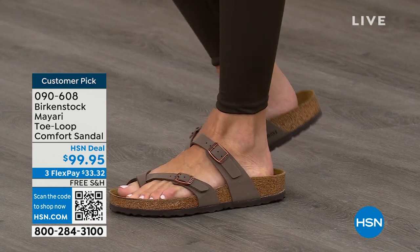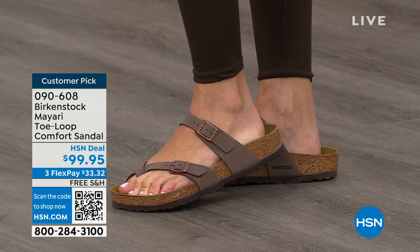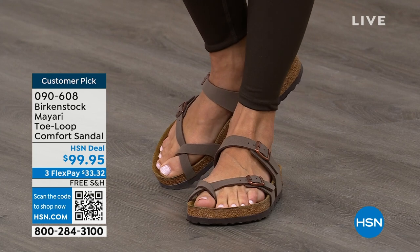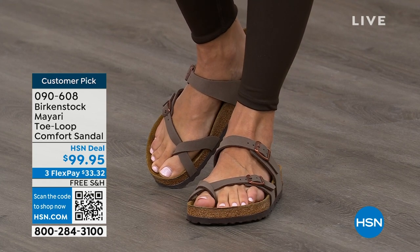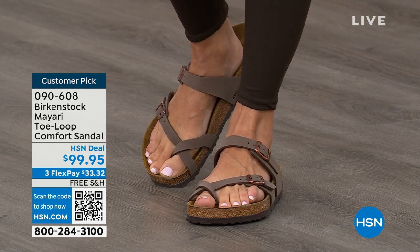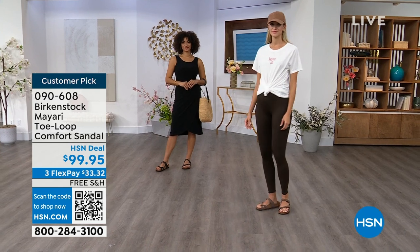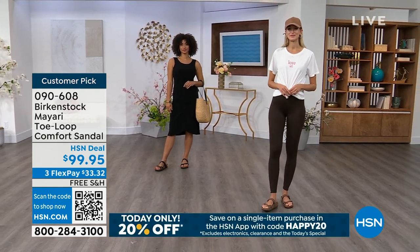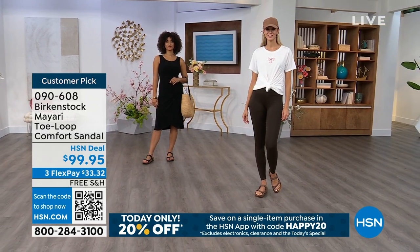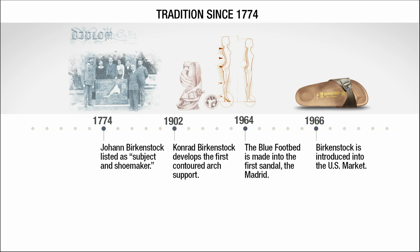If you're just looking for new styles and new colors, it's great that you can shop at a place you already love, which is HSN or hsn.com. You can read reviews because these are customer picks, and then you can get the brands that you want. When we say Birkenstock is consistent, that's exactly what we mean.